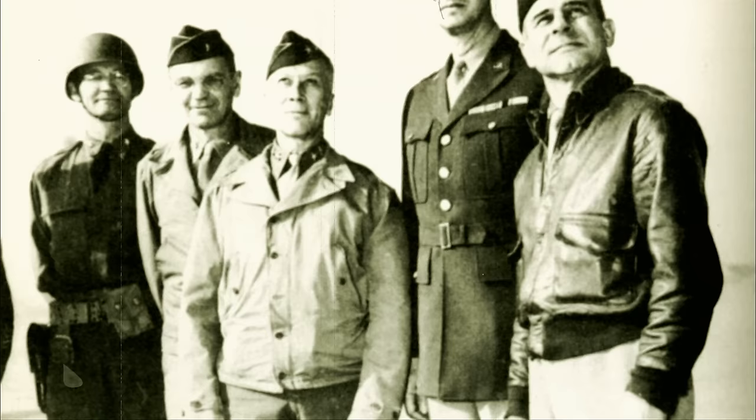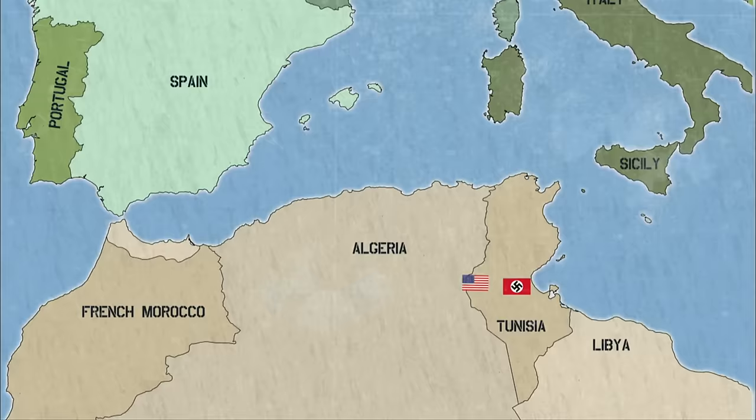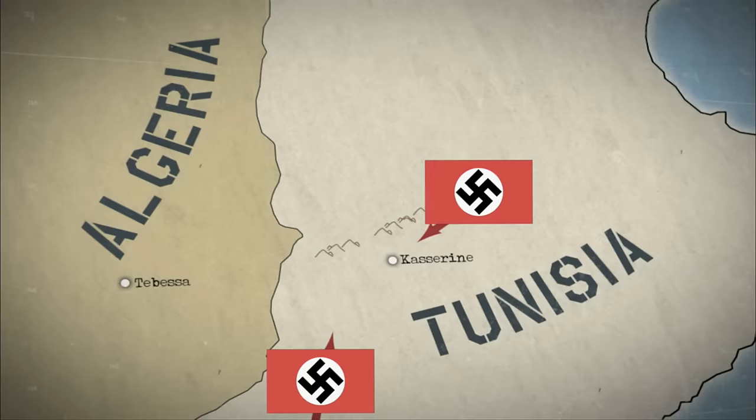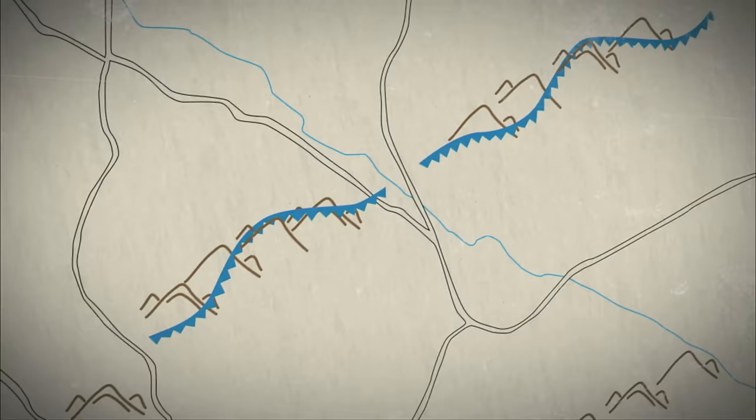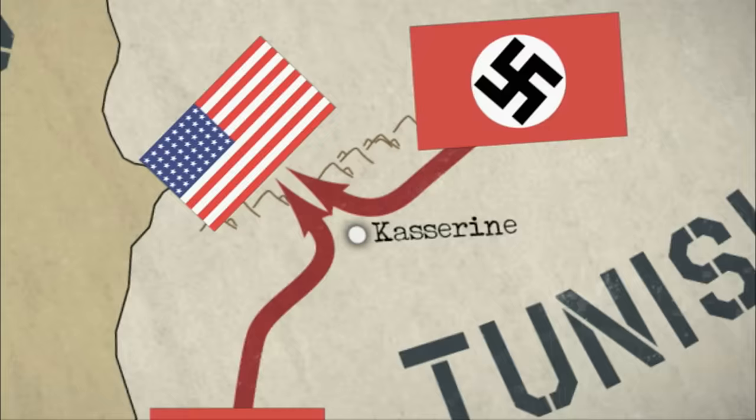The American in charge is Major General Lloyd Friedendahl. He's considered an excellent trainer of soldiers, but he hasn't shown strong battlefield leadership. "He really set his force up for failure. Rather than having depth in that defense, he employed his forces on a very broad front, all sort of pushed toward the front." Friedendahl is also nowhere near the front line — he's playing it safe, 60 miles away.